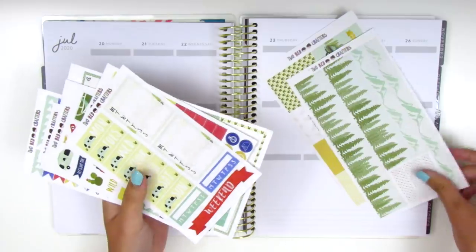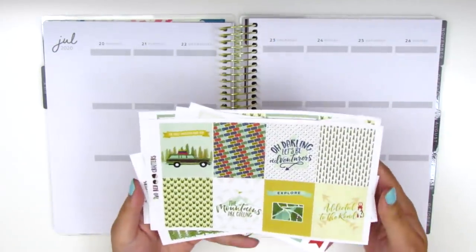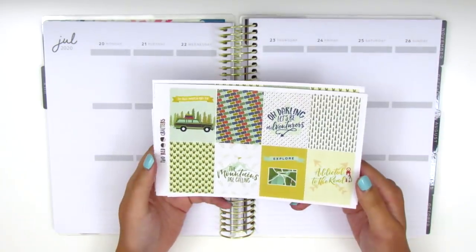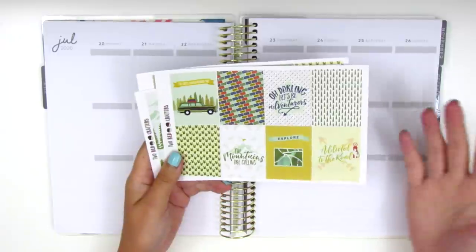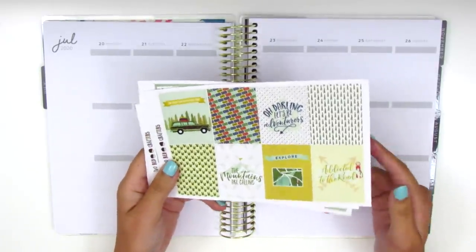I'm super excited to use this kit. I just think this was so perfect for this particular week and I feel like this is such a throwback to when I first started planning. I'm so glad that I found this kit in my collection again. I remember purchasing this — it was literally maybe the third kit I ever bought. Super exciting, let's just jump right in.